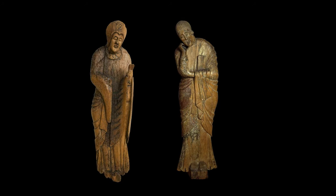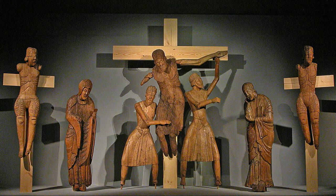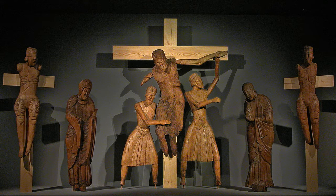Monumental groups representing Christ's descent from the cross were a typical theme in Catalan-Romanesque wood carving. Most of the examples conserved here are from the Boi Valley. The descent groups typically comprise seven figures. Christ appears in the center, being taken down from the cross by Nicodemus and held by Joseph of Arimathea.